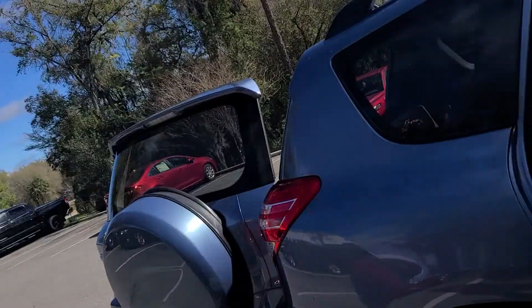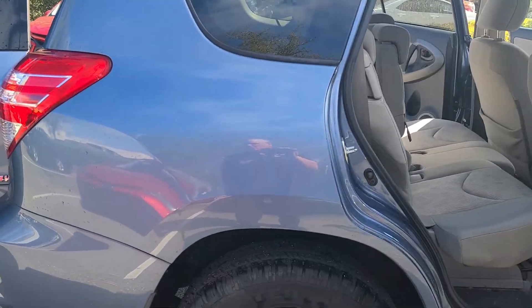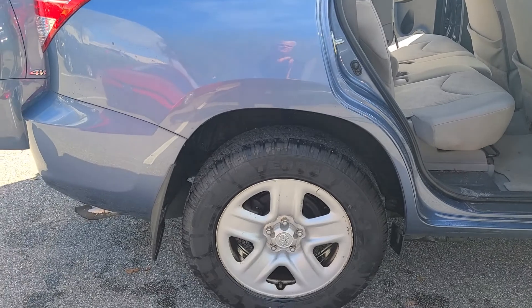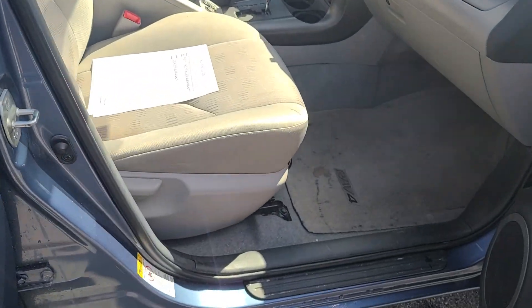Hi, this is Bruce here at Parks Toyota of DeLand, certified representative. Want to give you a quick walk around video on your 2011 Toyota RAV4. This one's an all-wheel drive, non-smoker, two-owner, super clean.